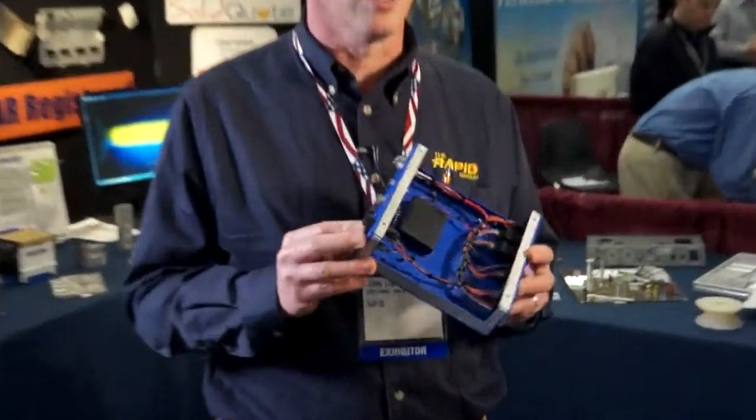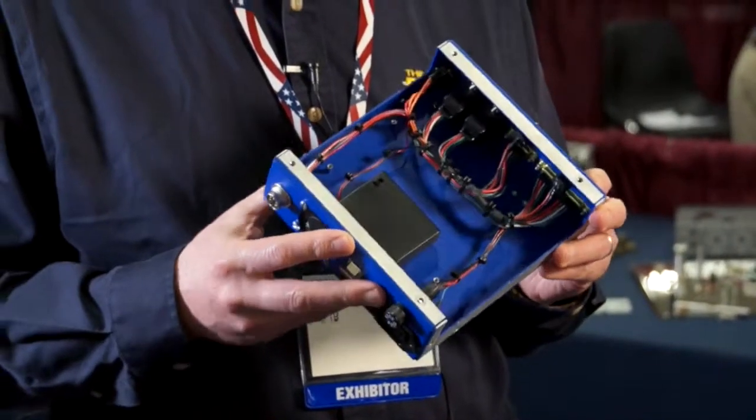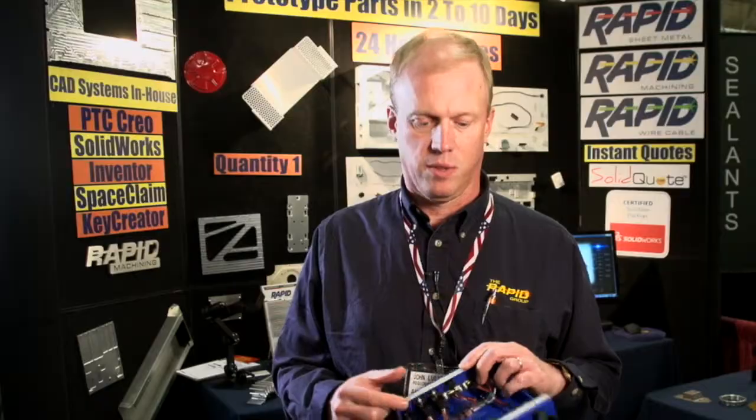Let's say you are an electronics manufacturer and you need an enclosure made up in a few days. Our standard turnaround time for an enclosure like this is going to be 12 days, and then we have faster turnaround times available. That includes powder coat, silk screening, wire harness assemblies — the whole thing turned around in 12 days.